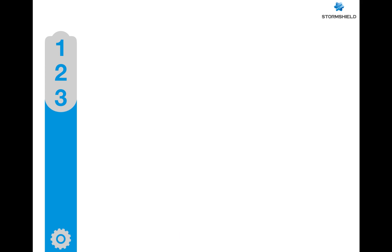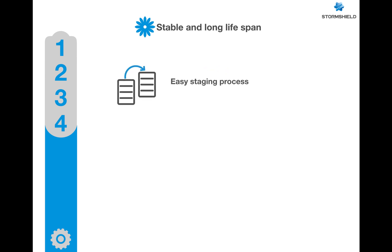Number four: stability and long lifespan, defined in three simple points. First, an easy staging process — a very simple procedure that prepares the firewall for factory acceptance testing and deployment without any further interruption. Scan the configuration and get details of PLC configuration to build an accurate baseline. Simple offline update procedure for different modules when needed, which does not affect operation for updates and configuration changes.